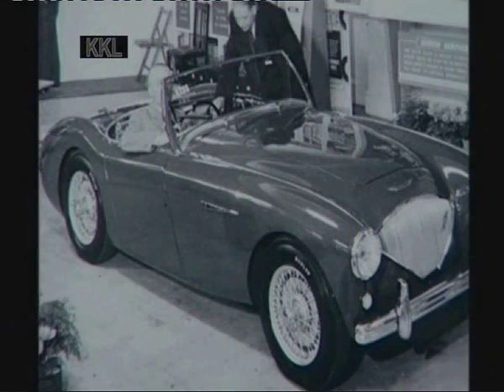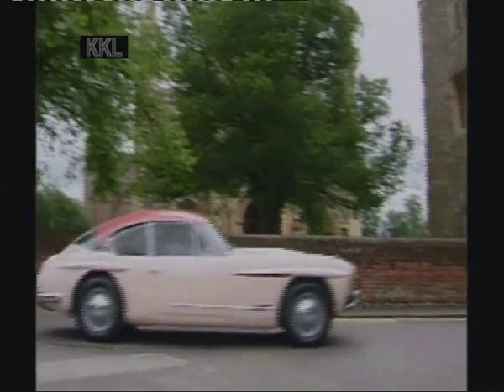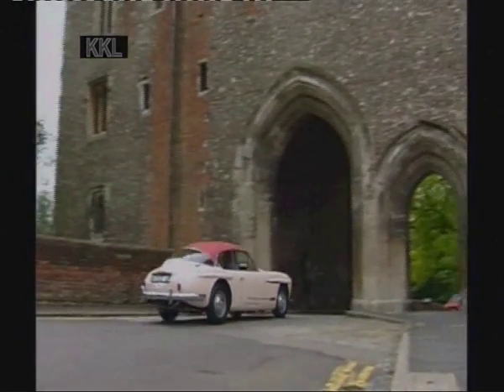The new Healey was to be the new Austin sports car. This wasn't a total disaster for Jensen though, because the new Austin Healey was very much coach-built and Austin didn't have the capacity to produce it in any great number, so Jensen got the contract to build it. This new contract gave Jensen financial security, and they immediately started thinking about a successor to the Interceptor model — and thus the 541 was born.